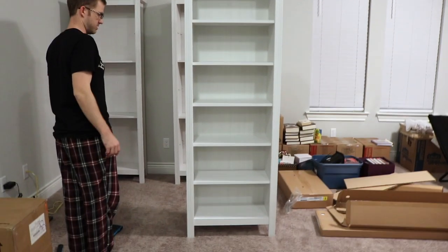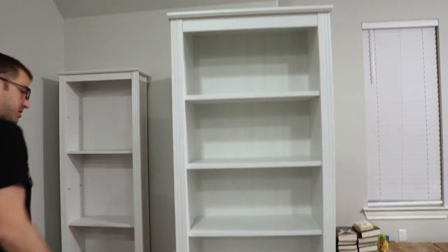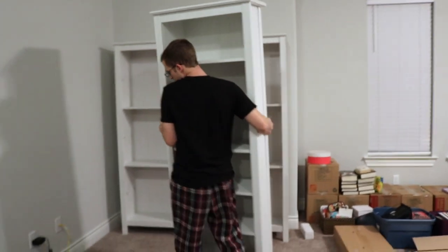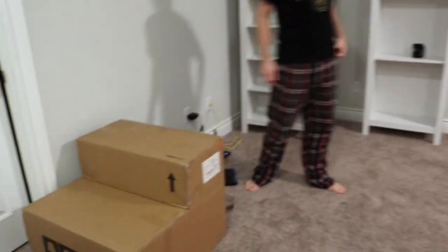Alright guys, so that is one completely finished and I think that took us maybe 30 plus minutes. I've got a lot of footage, so what I think I'll do is build the next shelf off camera and then I'll show you the chair and we'll go from there.